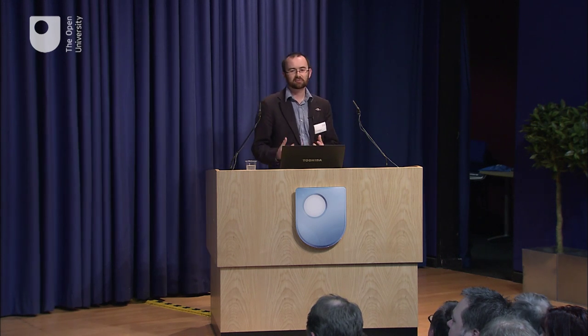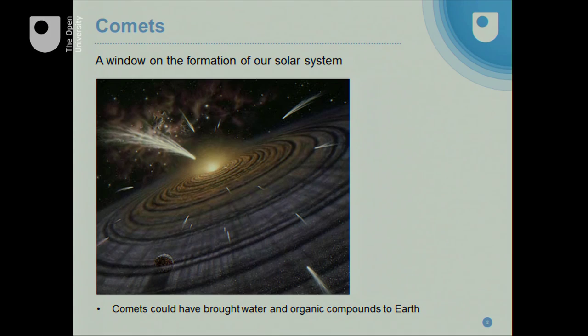I'd like to start by talking about why we are interested in comets in the first place. Comets are leftover bodies from the time that our planets formed, from the time our solar system formed. This is an artist's impression of what this might have looked like. In the centre, the young sun is surrounded by a disk of gas and dust. In the inner parts of this disk is where rocky planets like the Earth form, and in the outer parts, ice and gas forms the giant planets and also small bodies like comets.